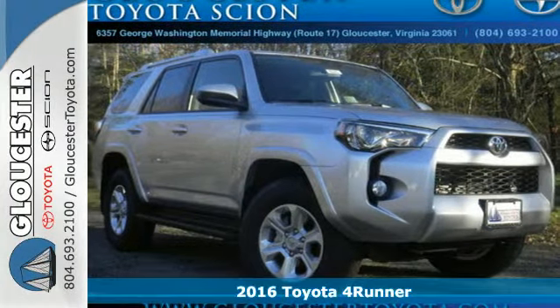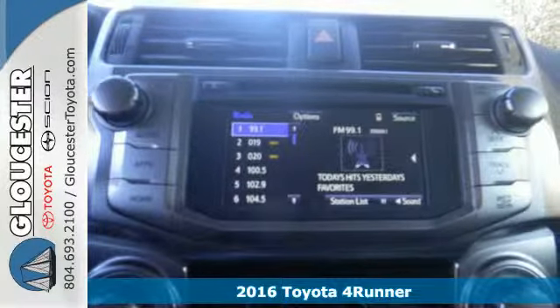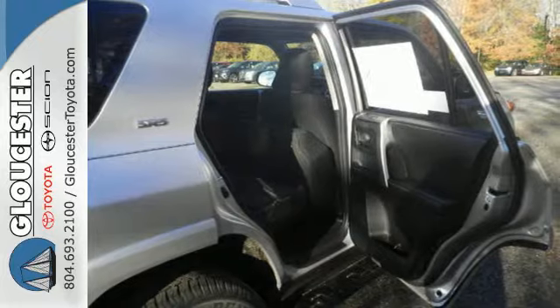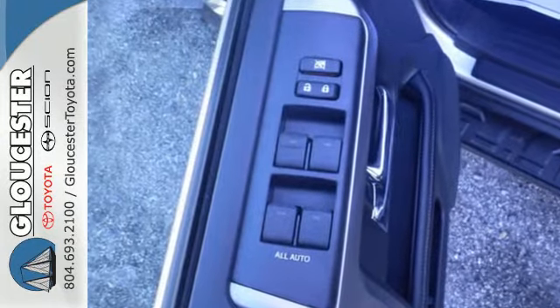Here's a 2016 Toyota 4Runner. This renowned SUV turns heads on the trail or on the highway. The 4.0-liter V6 engine takes you anywhere you want to go, while the Star Safety System keeps you safe and secure.